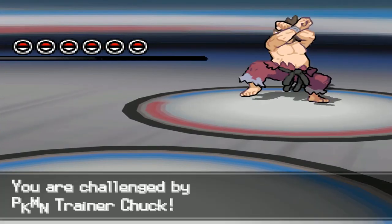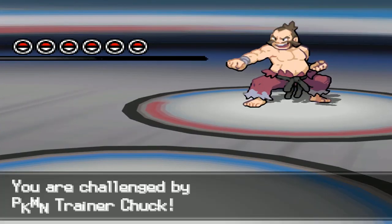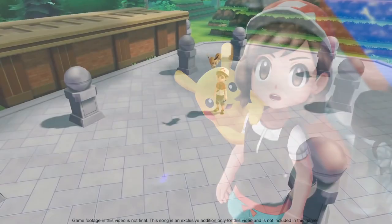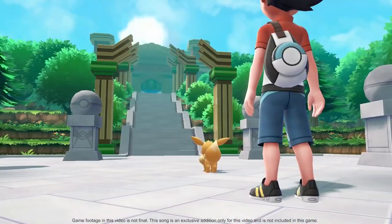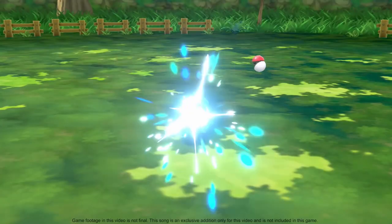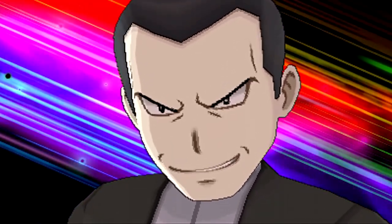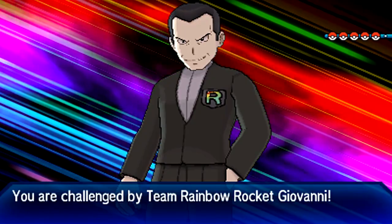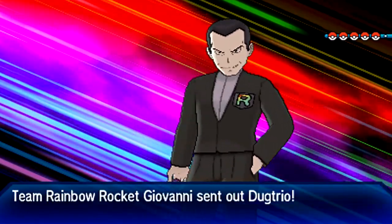And there we have it — those are some underappreciated hidden details in Pokemon games. Which one of these do you think is the coolest? Let me know in the comments below, and be sure to leave a like and subscribe if you enjoyed the video. I'll be back with another one very soon, and until then, thank you all for watching — I love you very much, and I will smell you guys later.